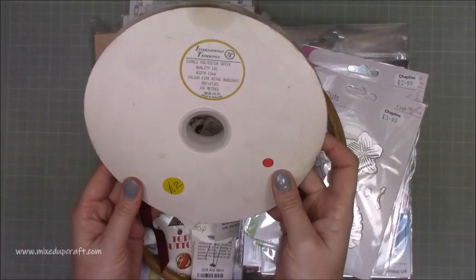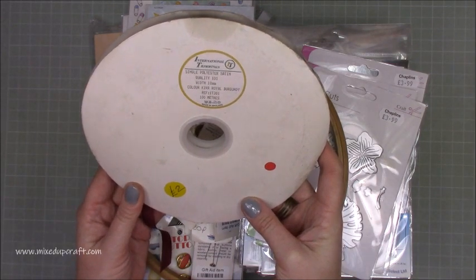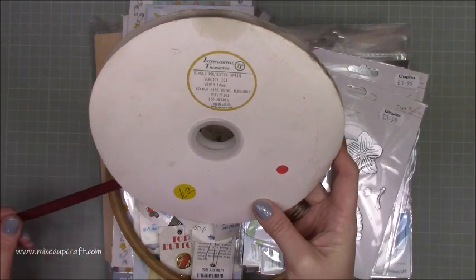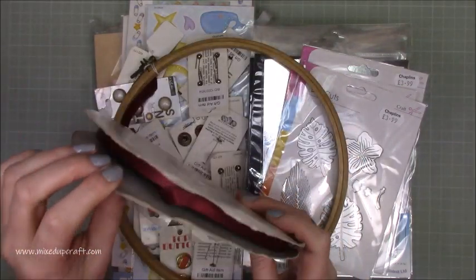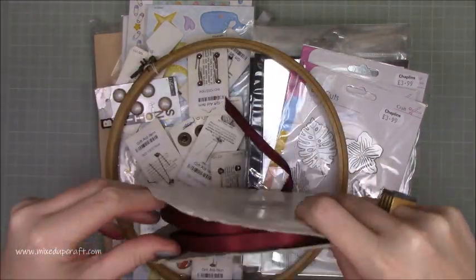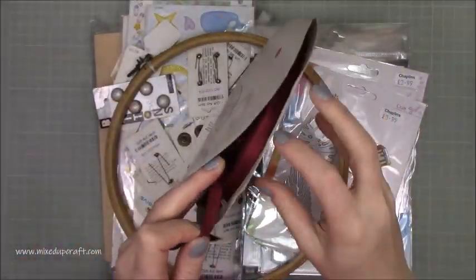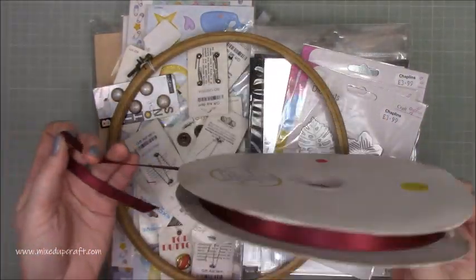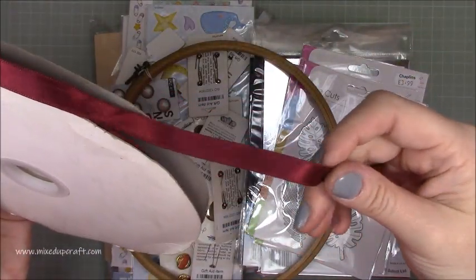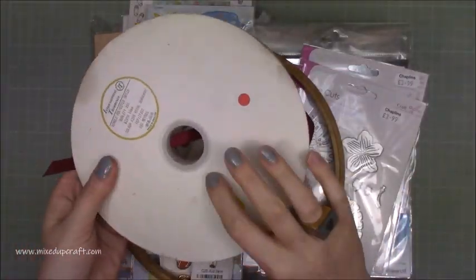With that was also this one. This is from International Trimming - single polyester satin. This is called Kier Royale Burgundy. There's a hundred meters. It's a really lovely burgundy colour with a lovely shine to it. Really good quality as well and it's just huge. That was two pound.